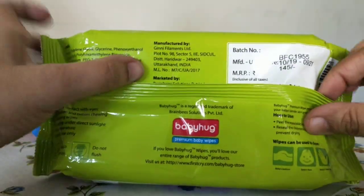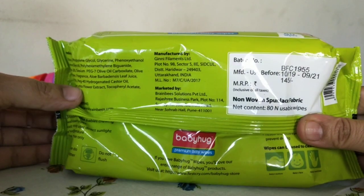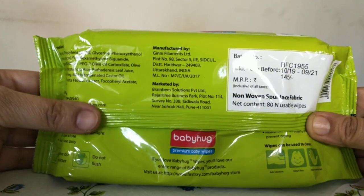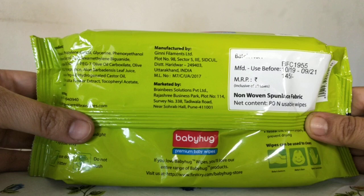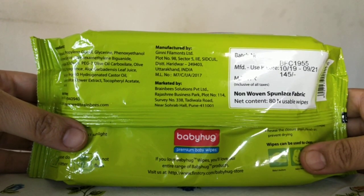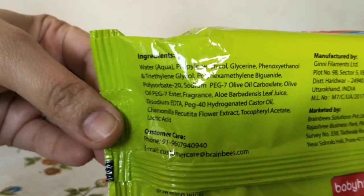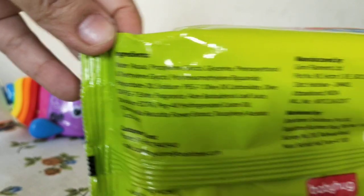The price of this is 145 rupees. If you buy it on Amazon you will get a discount — I bought two of these. It's mostly sold in a bundle and there's always a discount, so you will definitely get it for much lesser than 145 rupees.